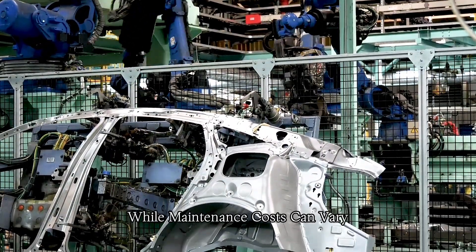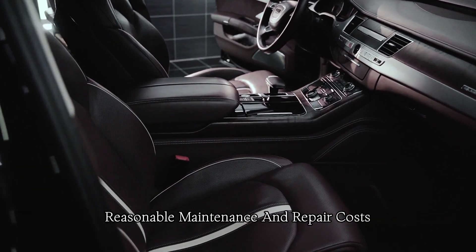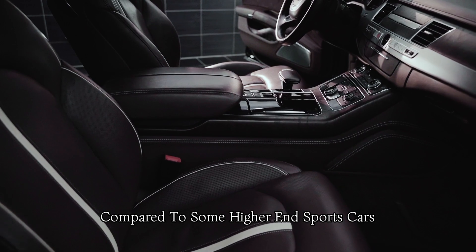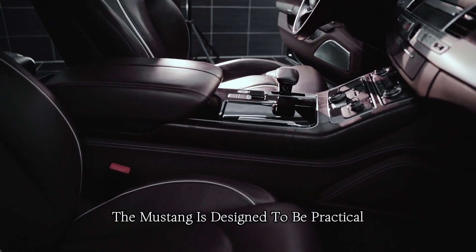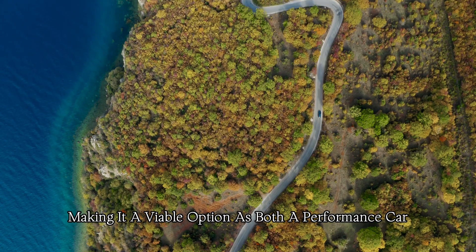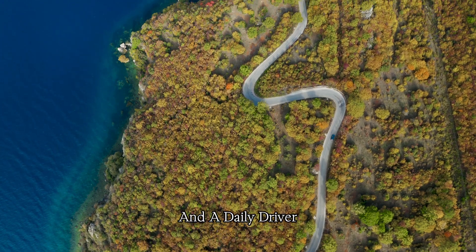While maintenance costs can vary, the Mustang is generally considered to have reasonable maintenance and repair costs compared to some higher-end sports cars. The Mustang is designed to be practical for everyday use, making it a viable option as both a performance car and a daily driver.